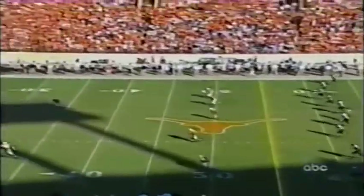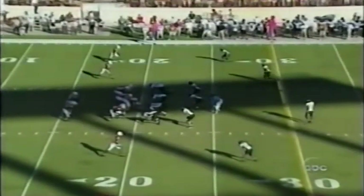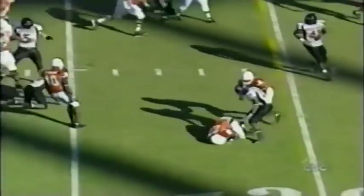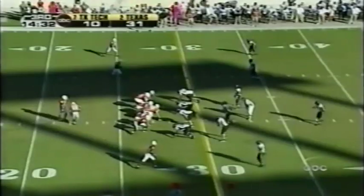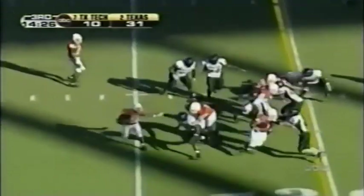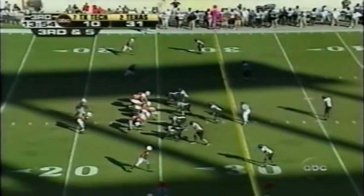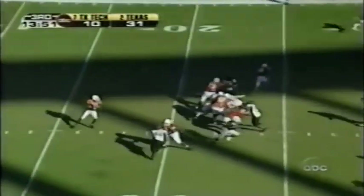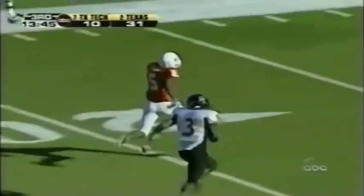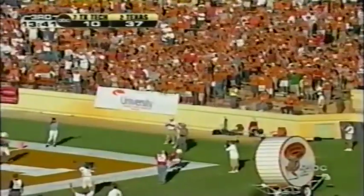That second-quarter punt block was Texas' 35th blocked kick since 2000 — that's what got the momentum. Pick up that tempo a little bit. Second down — Selvin tries to stretch it out and the Red Raiders were ready. Charles slips out as a receiver — Young's got a wide-open touchdown! Pittman to the end zone — won't get him. Seventy-five yards — the route is underway.